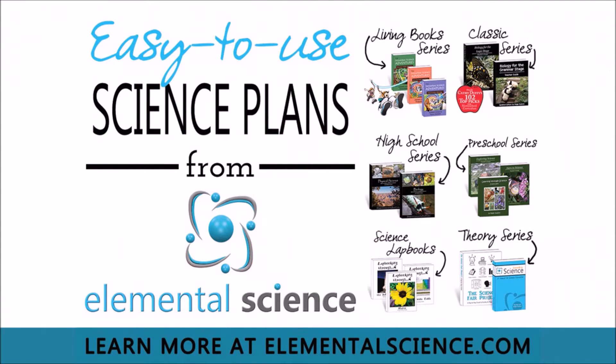Thanks for listening to this episode of the Teaching Science at Home Show, which is sponsored by Elemental Science. In addition to making these great tips possible, Elemental Science also offers a full lineup of easy-to-use science plans for your home, school, co-op, or school. Head on over to elementalscience.com to learn more.